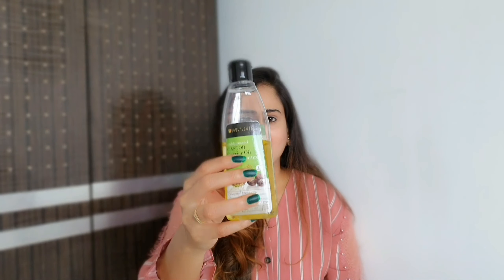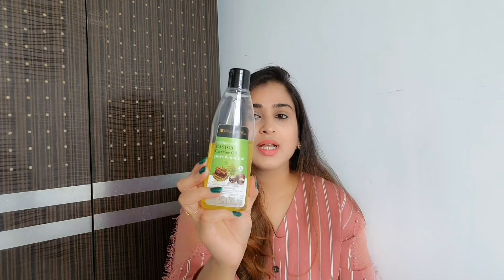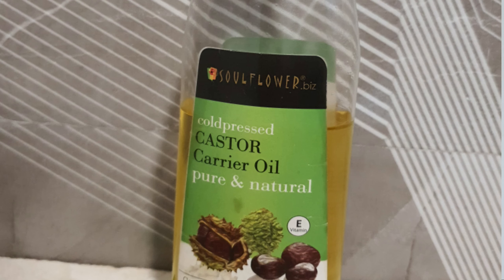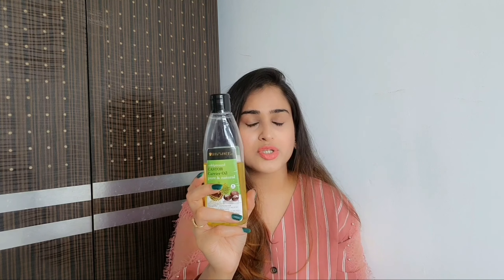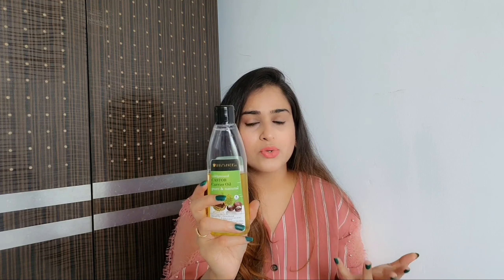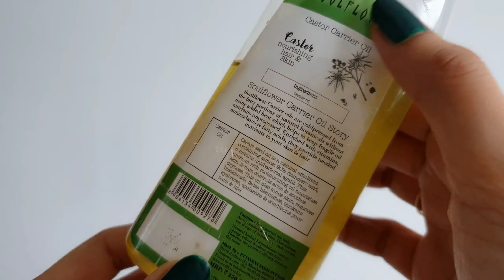The first ingredient you require is castor oil. You can use any castor oil — I'm using Soul Flower castor oil because it is cold pressed, pure, and natural. I really trust Soul Flower for oils and essential oils because they are fabulous. This contains cold pressed fatty portions of natural botanicals without using any added heat. Heat actually removes all the vitamins and nutrients from the oil.